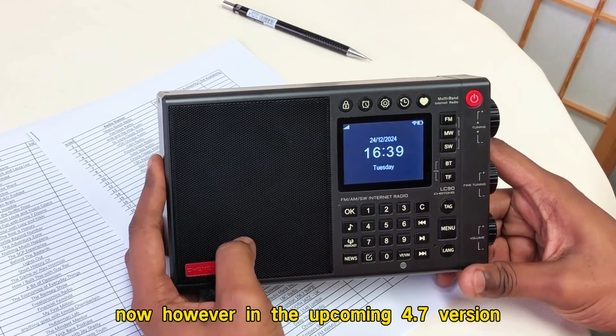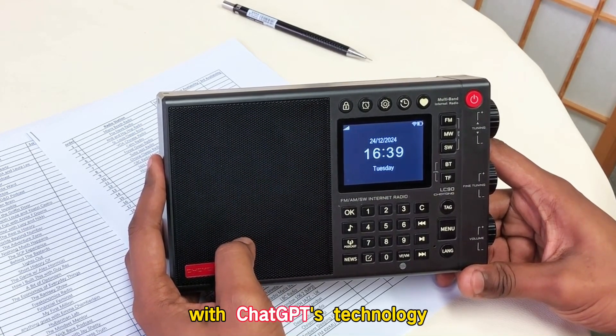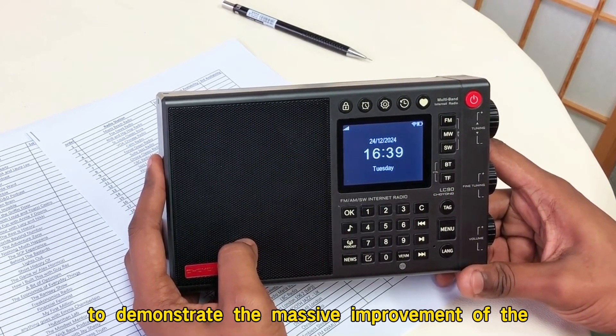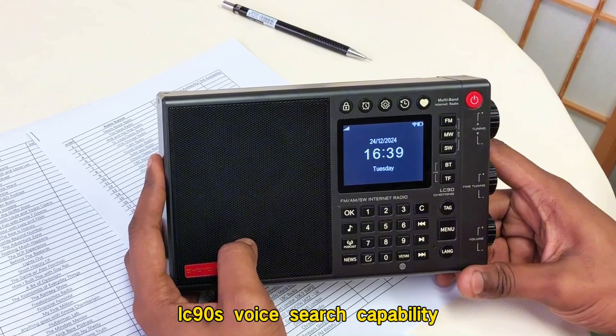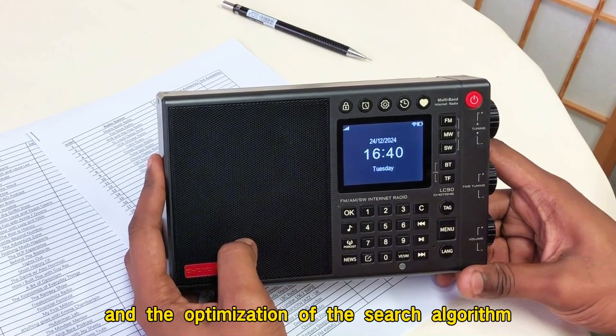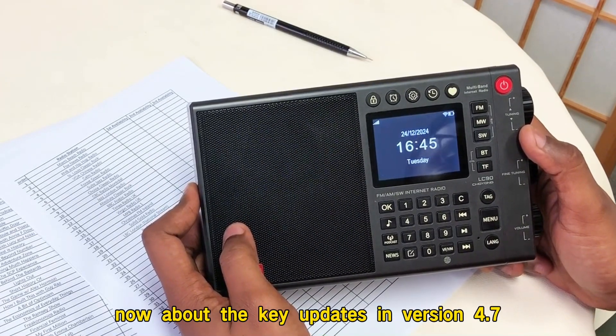However, in the upcoming version 4.7, we have replaced the speech-to-text engine with ChatGPT's technology. Today, I will conduct a test to demonstrate the massive improvement of the LC90's voice search capability after this upgrade and the optimization of the search algorithm. Now, about the key updates in version 4.7.